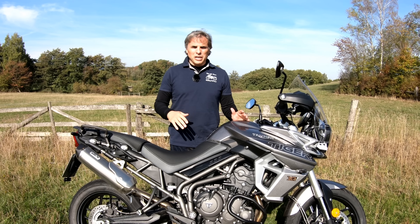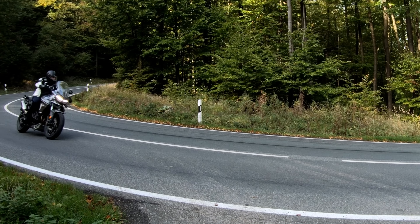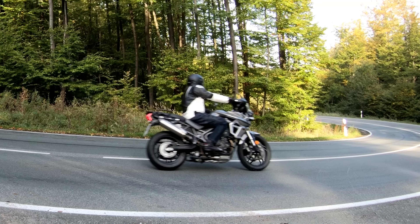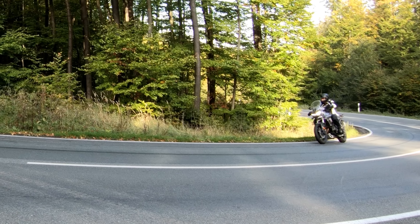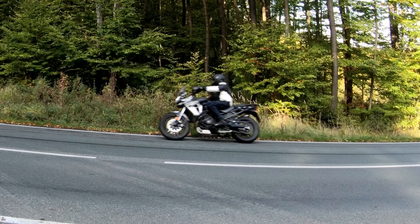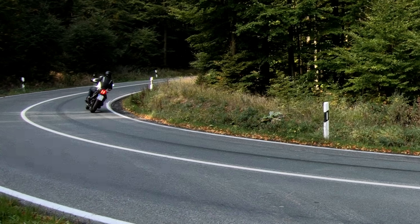I like to do a ride-by in my videos so let's take a look. This is shot in 60 frames, slowed way down to 24 frames, so that you can see what I look like on the bike. I'm 5 foot 10, about 176 centimeters, 82 kilos, 180 pounds.